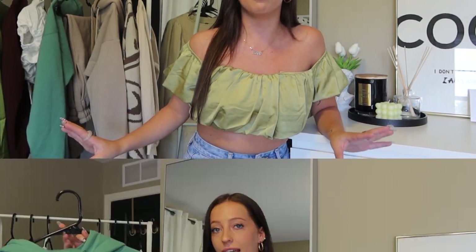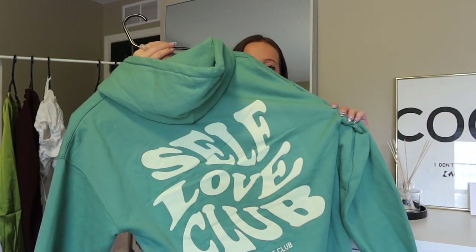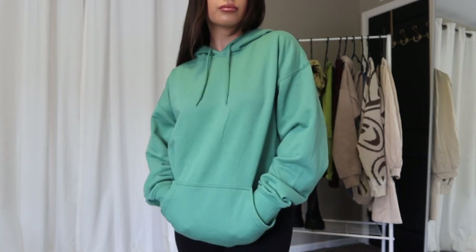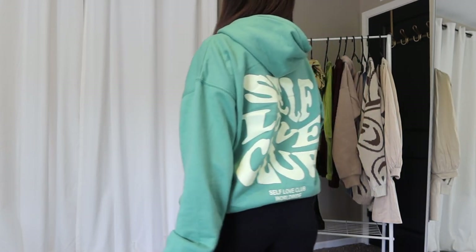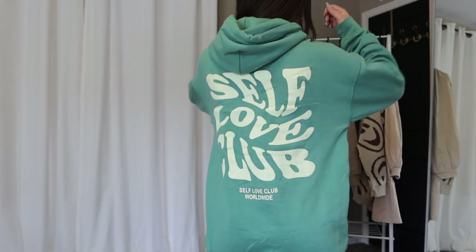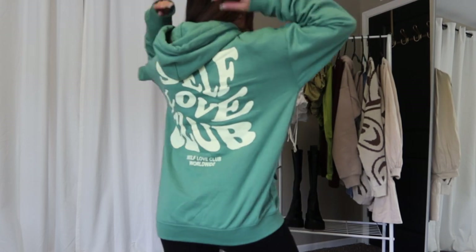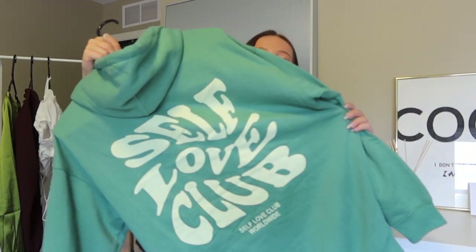I also grabbed one more sweatshirt — it's this aqua blue color and the back is so cute. It says 'Self-Love Club' in this bouncy, swirly script font. I've been seeing a lot of sweatshirt styles with this kind of text on the back recently and I think it's absolutely adorable. I've been wearing it a ton already. Just like all boohoo loungewear, it's the perfect thickness — not too thick but fleece-lined so it feels soft and amazing. I picked up this hoodie in a size medium for that oversized look. True to size, big front pocket, super comfy fit.